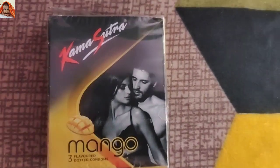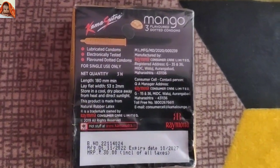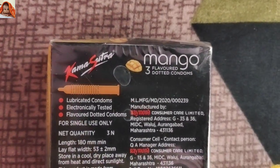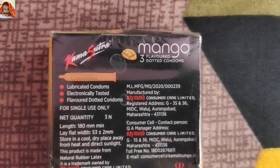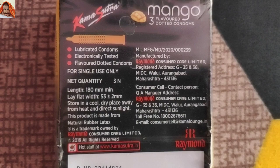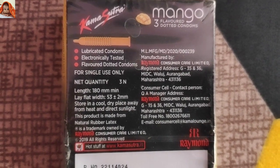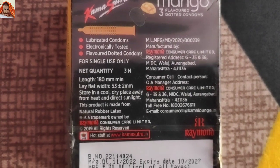Now I will show you the backward view. This is the back view of the product. Now I will show you the closest view. Kamsutra registered mango 3 mango flavored 3 dotted condoms. Lubricated condoms, electronically tested, flavored dotted condoms. For single use only, net quantity 3N.